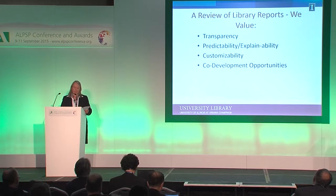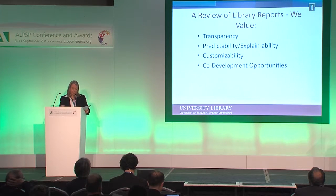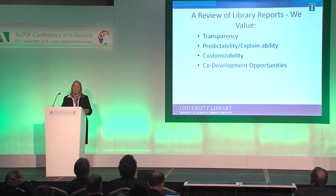First, transparency in how the system operates. Second, predictability and explainability — it's very important for us to understand how the system works, be able to predict it will continue to work that way, and explain it to our users. We prefer to be able to customize things, and if we are in a relationship with a vended product, we like co-development opportunities. We will rarely take something out of the box without insisting on changes based on what we know about our users. I want to thank a number of commercial partners who have really worked with us to optimize their systems for our users.